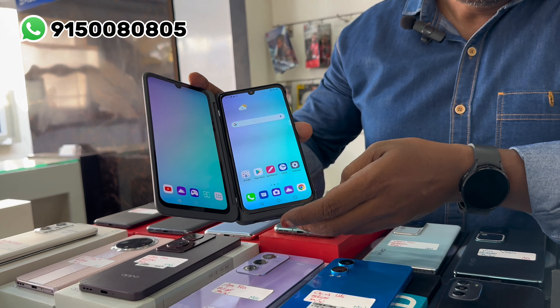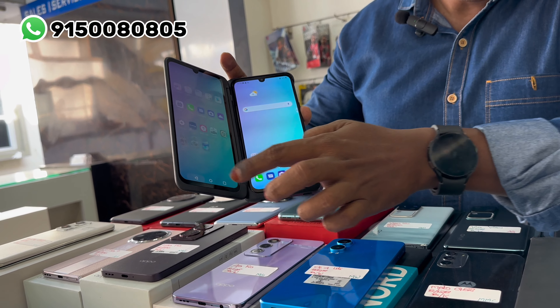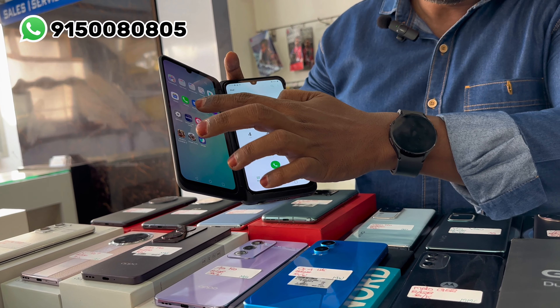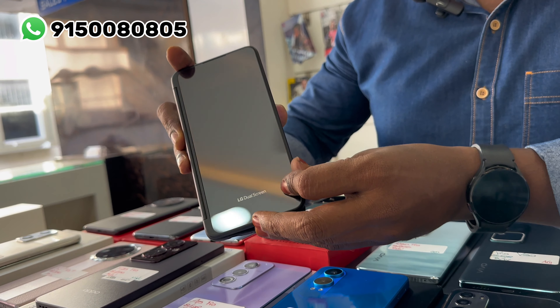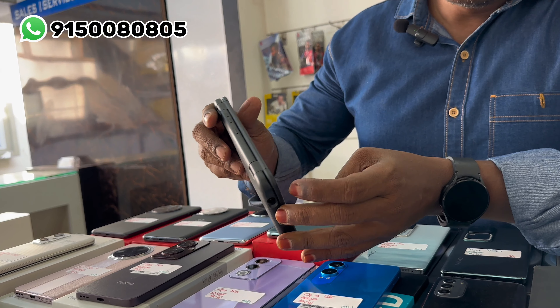LG G8 ThinQ Dual Screen — dual screen option here, rent screen here. The price is 13,500 rupees, brand new, original box.